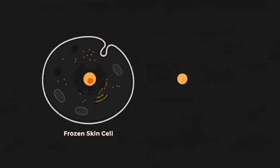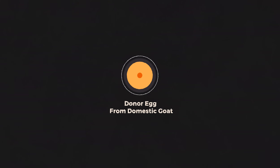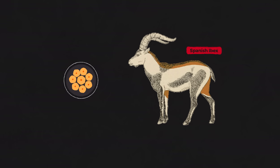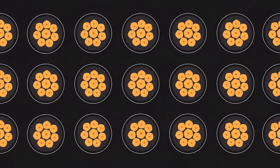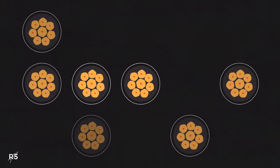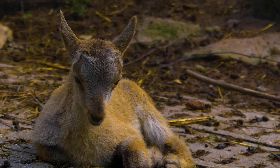First, the nuclei from the frozen skin cells were removed and injected into donor eggs taken from domestic goats, which had their own nuclei removed. By adding some chemicals and a jolt of electricity, the process of embryonic development was started. After a few days of growth in the lab, the embryos were implanted into a surrogate mother, either a Spanish ibex or an ibex-goat hybrid. The resulting fetuses had exactly the same DNA as the extinct animal. Of the 208 embryos the researchers implanted, only seven pregnancies resulted, and just one ibex made it to term. This was a huge accomplishment — the first ever extinct animal brought back into existence.